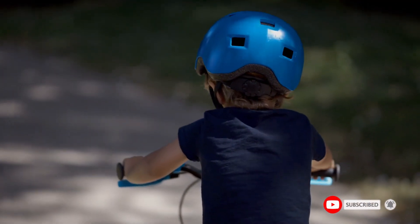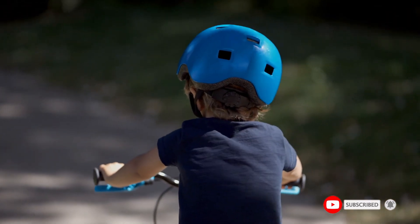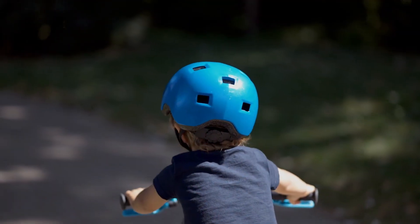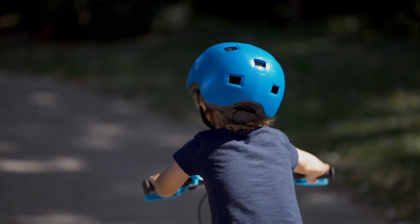Moreover, the visor is somewhat small and fragile compared to modern aggressive helmets. Therefore, we suggest avoiding this helmet for intense all-mountain riding but consider it an excellent choice for cross-country and trail adventures.